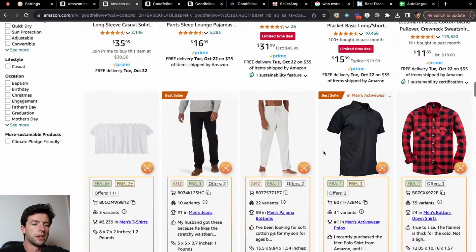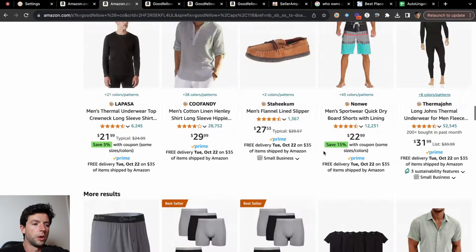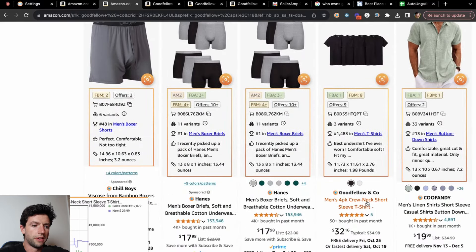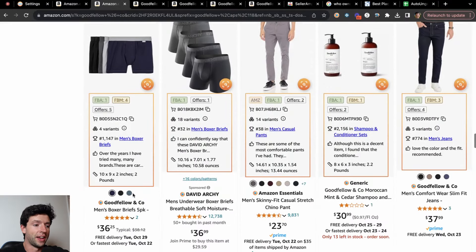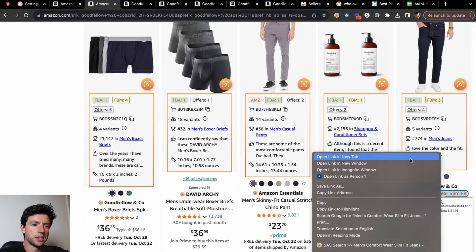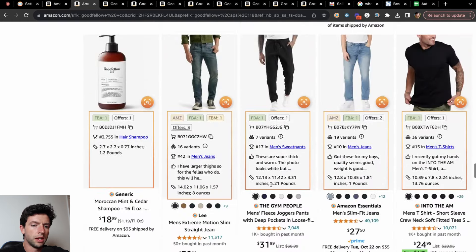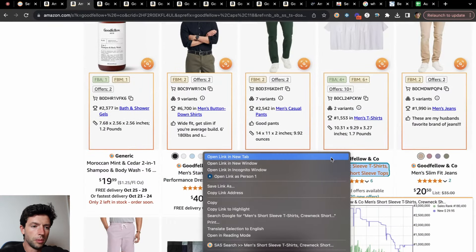Why this strategy works so well is because we already know where these products are coming from. There are tons of small brands that only come from one website. So we can go ahead and open up a whole bunch of these listings. Obviously other brands will show up too — it looks like it wants to show us Hanes a lot, which probably means people buy Hanes as well. We can just go ahead and open up the Goodfellow & Co listings here, though some may be slower-selling as we get deeper in the search page.